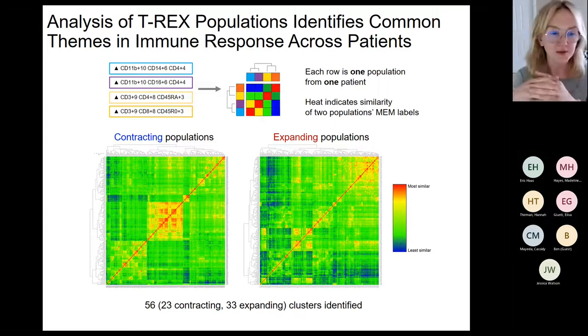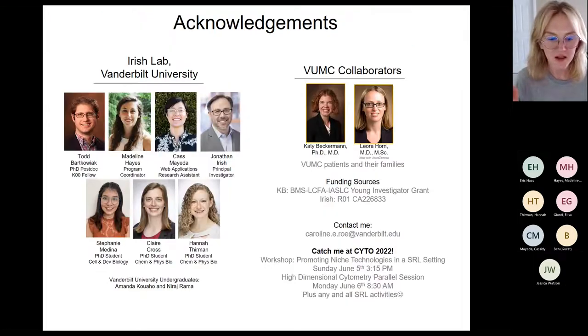This is a work in progress and I'd love any feedback on the biology or the analysis pipeline. I'd like to thank my lab — we just got two new grad students, Claire Cross and Hannah Thurman, which is exciting — our VMC collaborators, and our funding sources. I'll be at CYTO next week: I have a workshop Sunday night and I'll be chairing the high-dimensional cytometry parallel session Monday morning, and attending anything with 'shared resource' in the title as a Shared Resource Laboratory Emerging Leader.